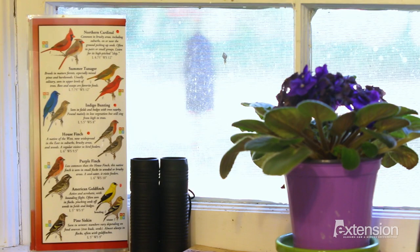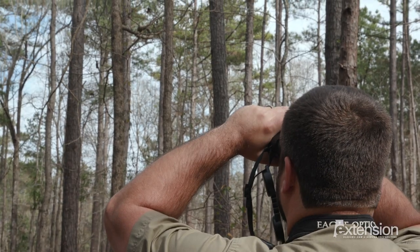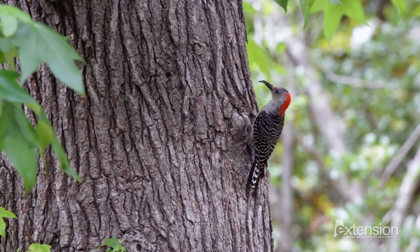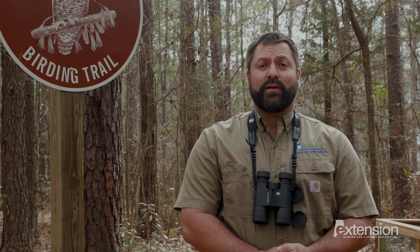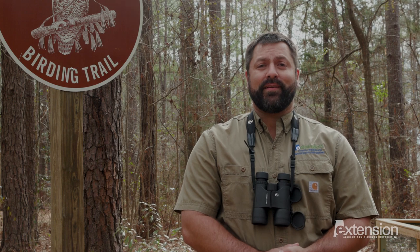Learn more about the birds you attract by using helpful tools such as a backyard bird guide and binoculars. Have you caught the birding itch? Alabama's birding trails include 280 sites across the state. So grab your birding gear, get outside, and explore.